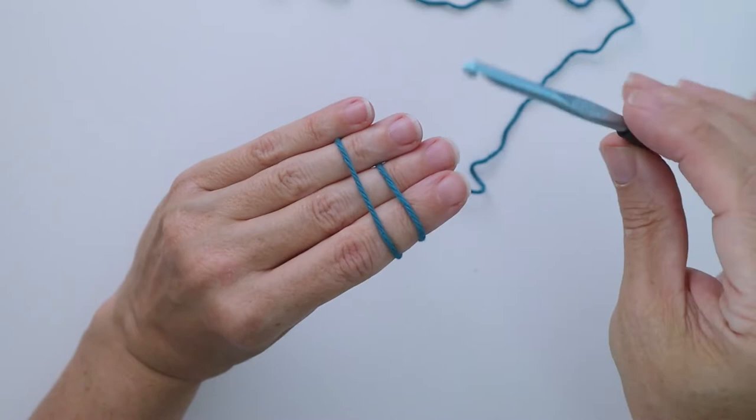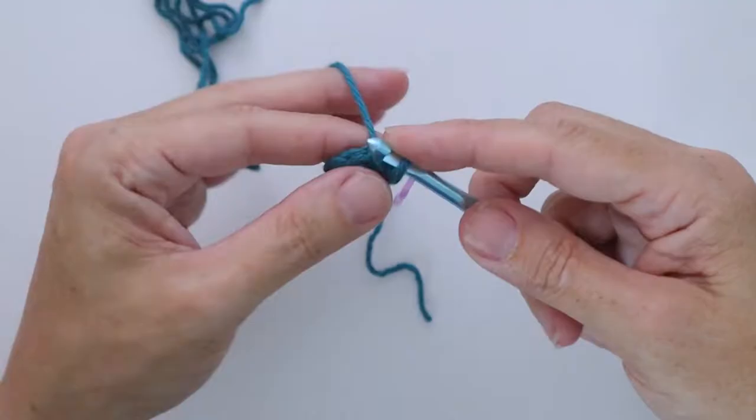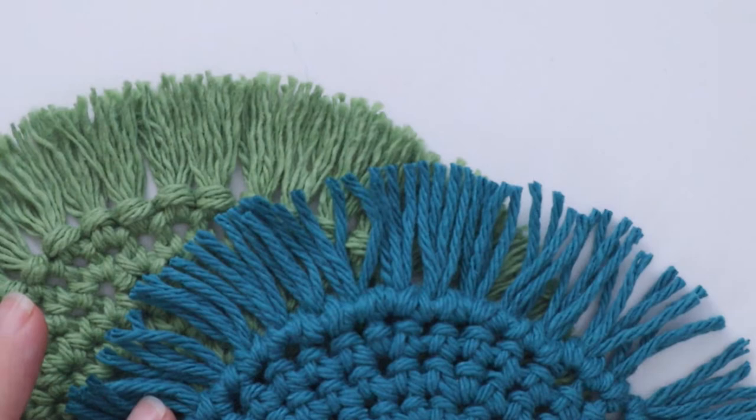We start by discussing the supplies you'll need and then we get right into our project. We will learn how to start our piece with a magic ring then use only the single crochet stitch. We'll go round by round learning simple techniques along the way such as increasing, using stitch markers and working repeats. I'll show you how to darn in your ends and to finish off we will create a simple but stylish fringed edging.